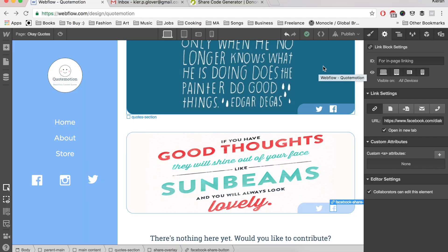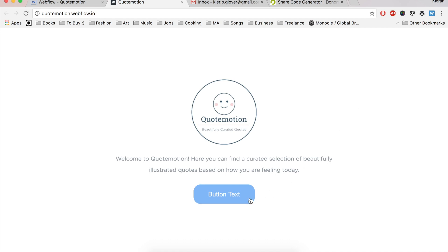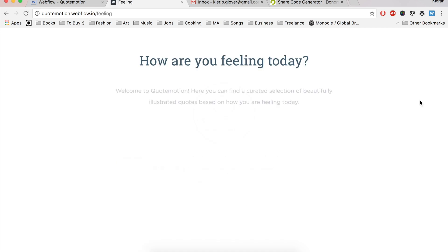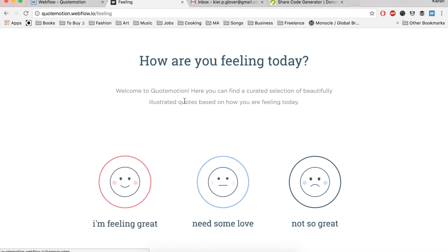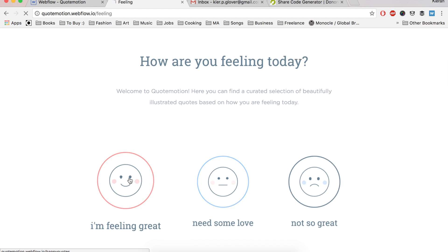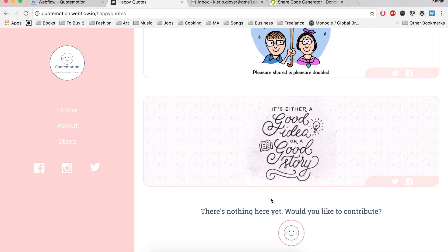It's now half past 11, or 11:28 to be specific, and it's finally pretty much done. I'm so happy with the way it's turned out - let me show you what I've done. This is the final product - this is the welcome screen. I have to refresh it until it loads all three images, not quite sure why that's happening, but hopefully it won't when I push it live. As you can see, I've incorporated a few animations as well - 'I'm feeling great' - a few more animations.